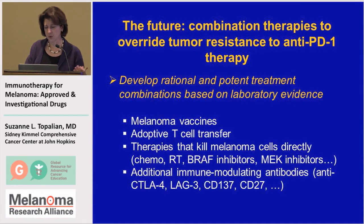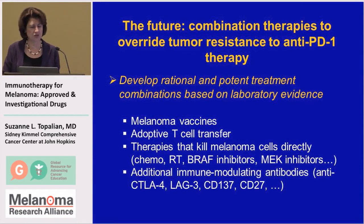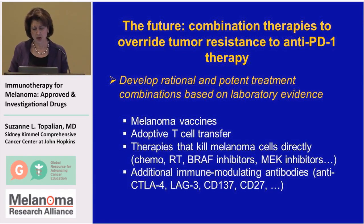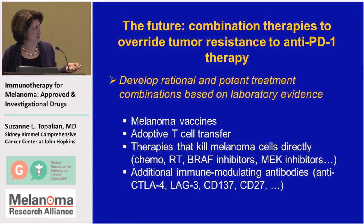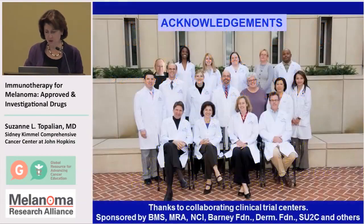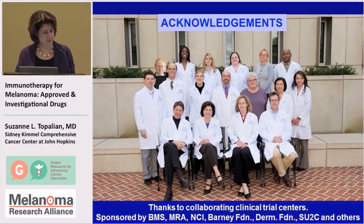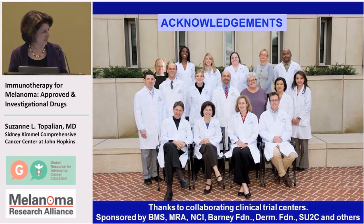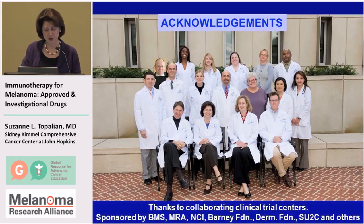I'll end with what we see as the future for this therapy, which is developing combination therapies that will override tumor resistance. These need to be rationally based on laboratory evidence, and there are many different varieties, including combinations of PD-1 blockade with vaccines, adoptive cell transfer, and other immune-modulating antibodies. Dr. Walchuk is going to address all of these issues in his talk. I'll close with acknowledgments to the team at Johns Hopkins, the other clinical trial centers we collaborate with, and sponsors of our research. Thanks for your attention.